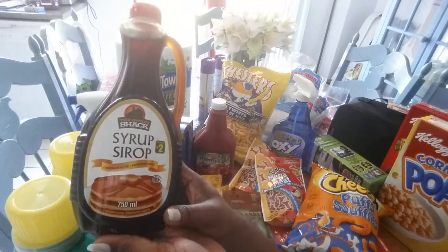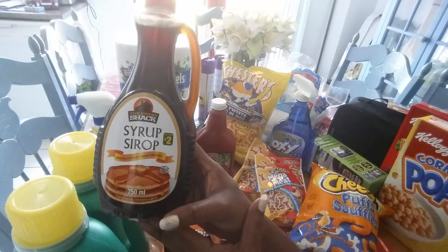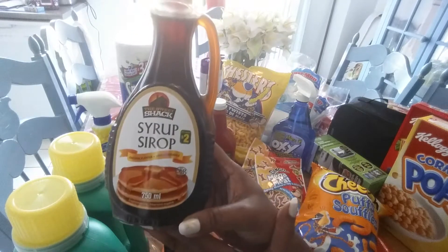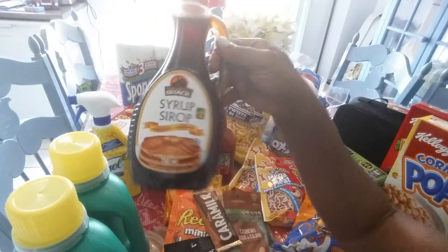Also, I got this maple syrup. It's good for pancakes and waffles and a lot of other things. I've never tried this particular brand, but I'm pretty sure it looks good so I'm going to give it a try and I'll let you guys know.